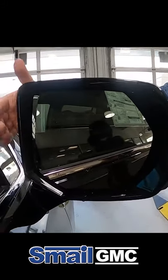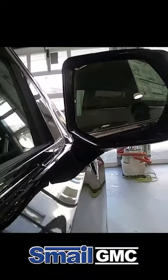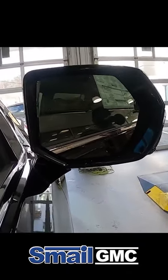The other thing they did was they moved them. They were mounted previously up here behind the window. They moved them down now on the door, which gives you more visibility out the side windows with a big vehicle like this.